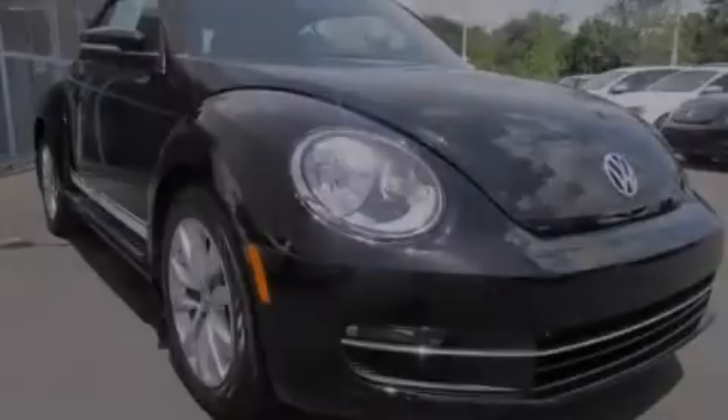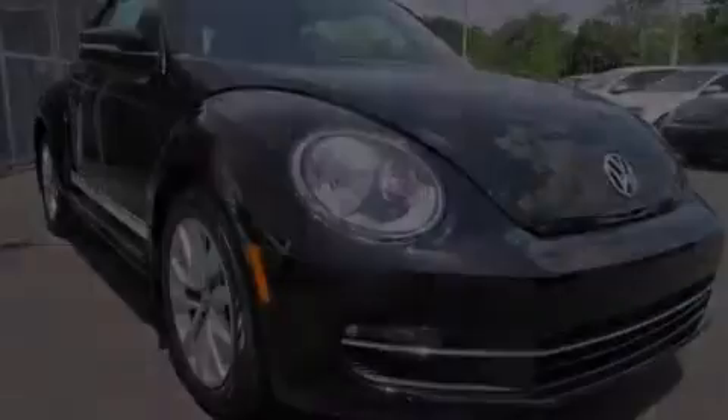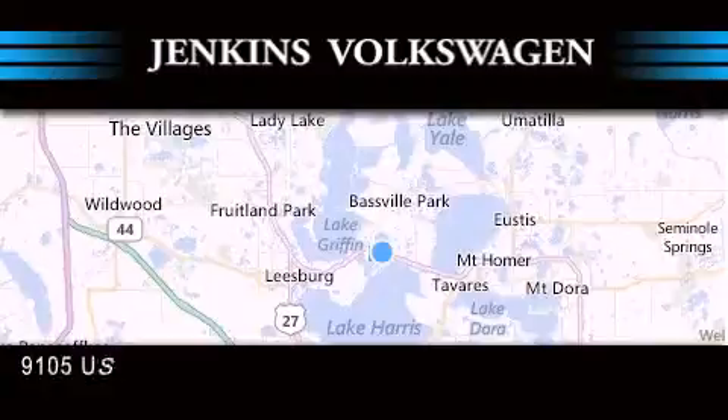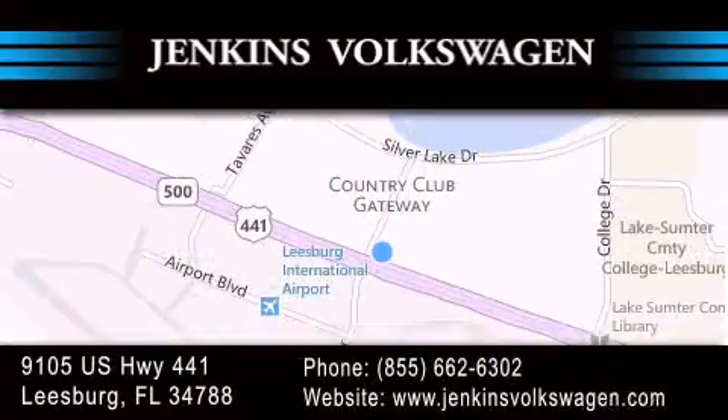Call or visit us right now and arrange your test drive today. Jenkins Volkswagen of Leesburg is conveniently located at 9105 US Highway 441 in Leesburg. Contact us to find out about our financing specials or visit us at jenkinsvolkswagen.com.